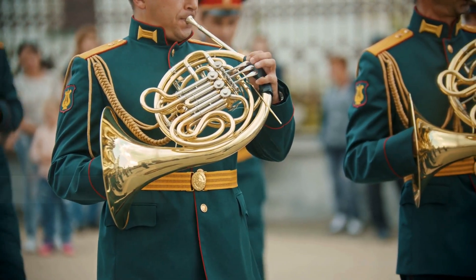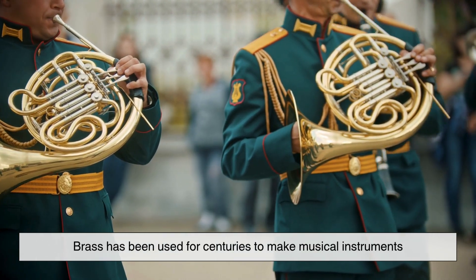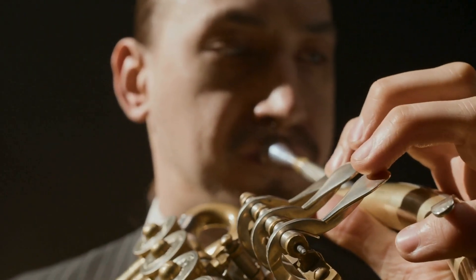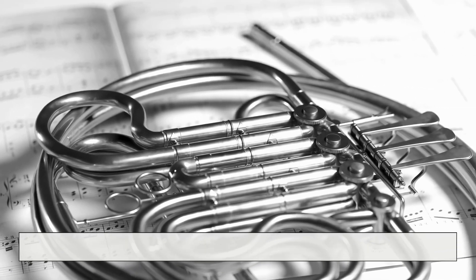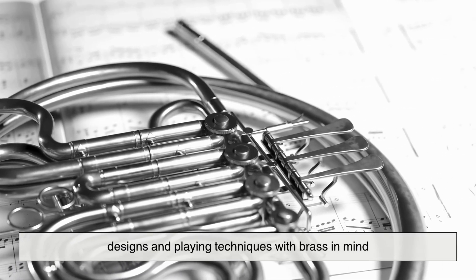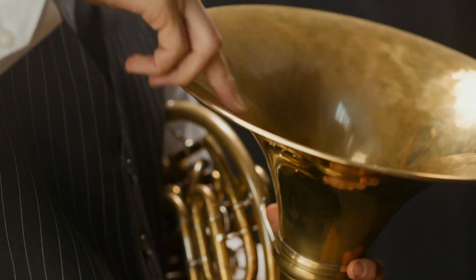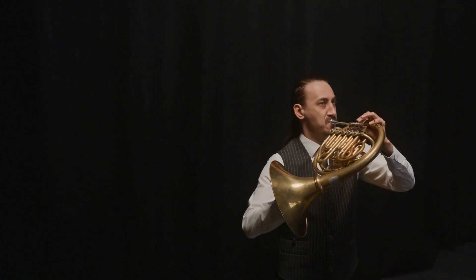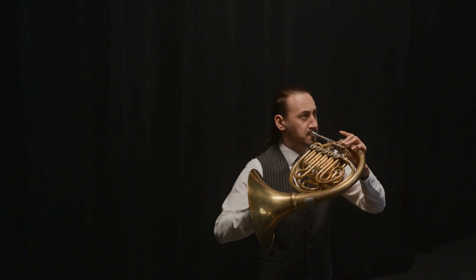Let's not forget about tradition. Brass has been used for centuries to make musical instruments — from ancient Roman horns to Renaissance trumpets, the history of brass instruments runs deep. Over time, manufacturers and musicians alike have refined the designs and playing techniques with brass in mind. That long-standing relationship between material and music has created a kind of musical language: players know how brass responds, what sounds it's capable of, and how to bring out its full expressive range.